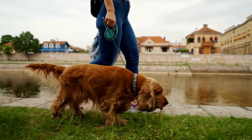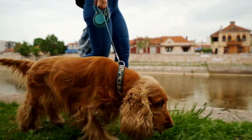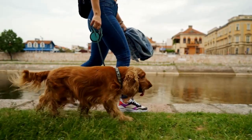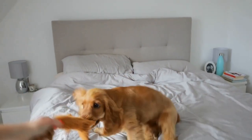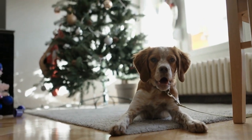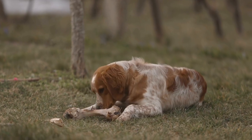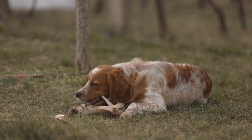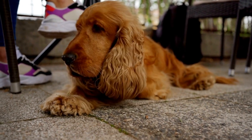Their popularity grew, and the American Kennel Club (AKC) recognized them as a separate breed in 1946. On the other hand, the Sussex Spaniel has a slightly more mysterious origin. It is believed that they were developed in the Sussex region of England during the 18th century. They were prized for their ability to work in dense cover and their excellent scenting skills. However, their numbers drastically declined during World War II, leading them to the brink of extinction. Thanks to dedicated breeders, the Sussex Spaniel made a comeback, but it remains one of the rarest dog breeds today.